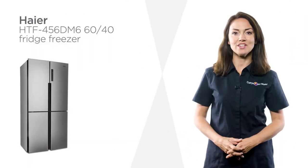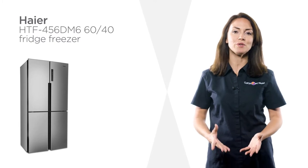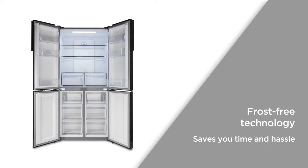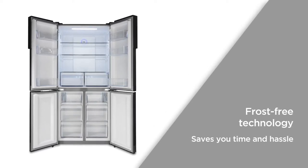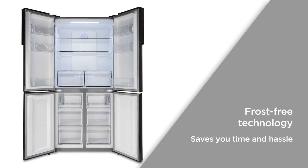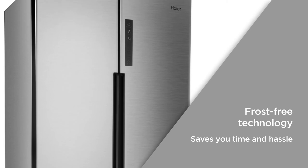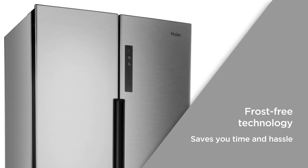Perfect for busy family homes, this fridge freezer from Haier has a generous capacity with space for everyone's favourite items. Frost-free technology prevents ice from building up in either cavity to maximise the amount of usable space and remove the need for manual defrosting, which saves you time and hassle whilst keeping your food in great condition.